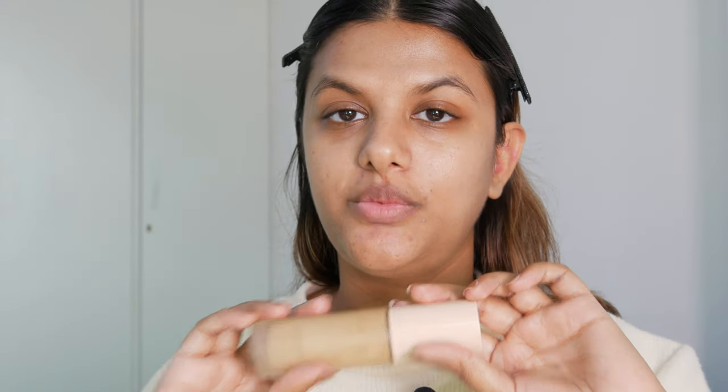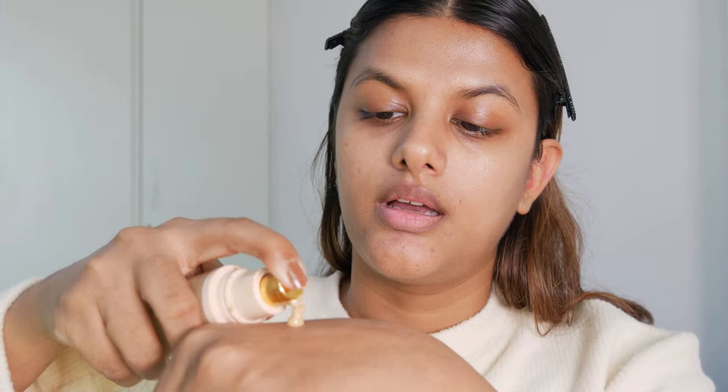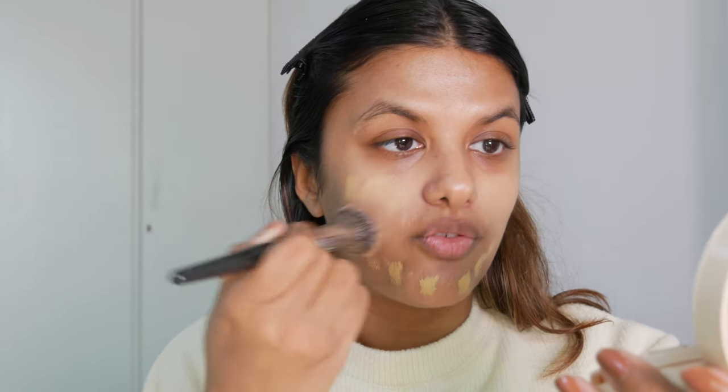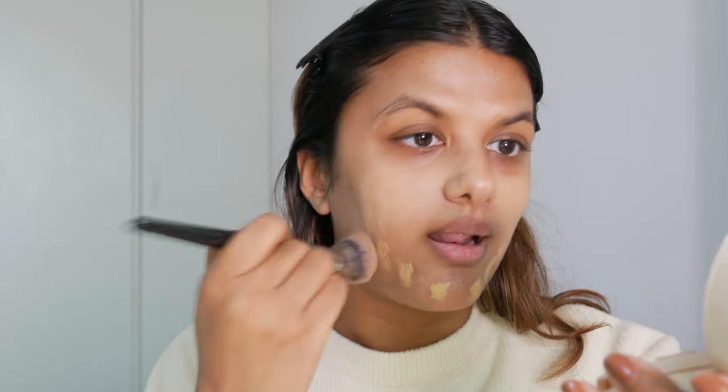Next I'm reaching for the Gucci Beauty Natural Finish Foundation in the shade 260 Warm. I actually love this foundation because it is a natural finish — I prefer natural finish foundations over matte foundations since matte foundations tend to dry my skin. This foundation gives me impeccable coverage while feeling very light, airy, and luxurious on my skin.